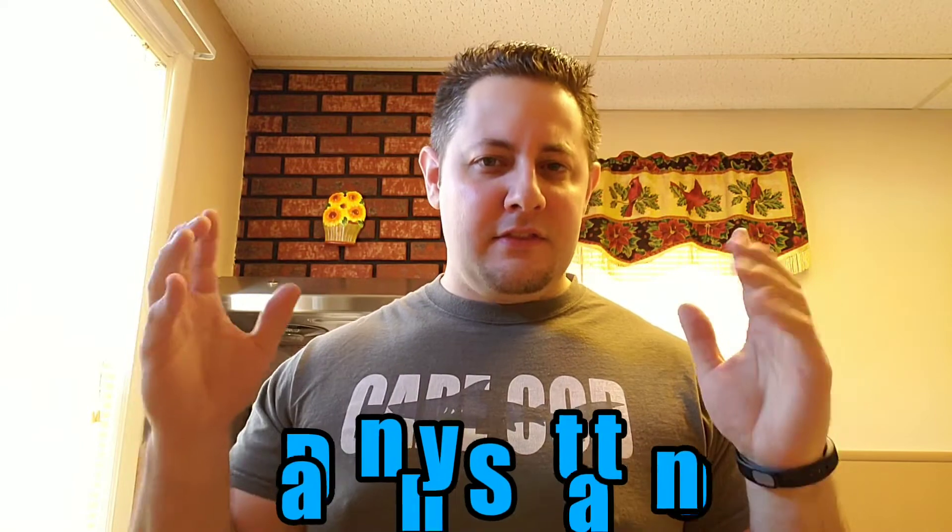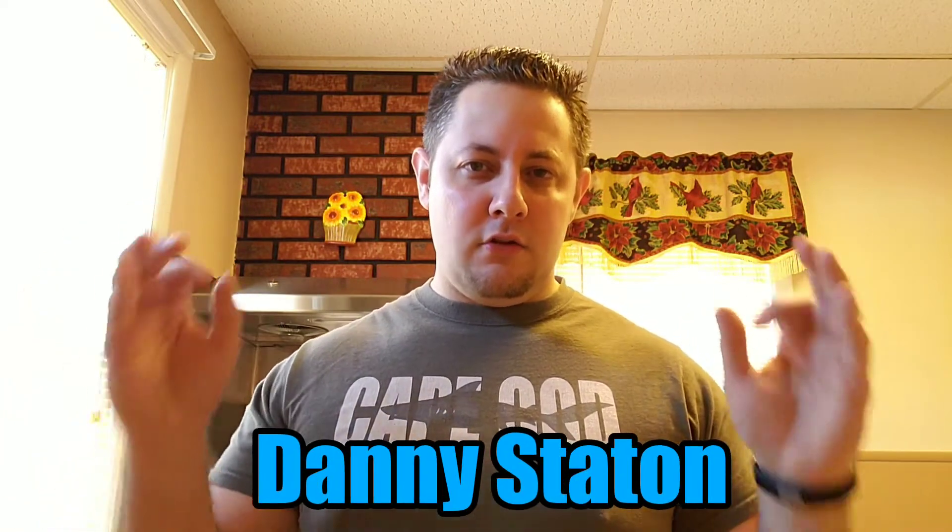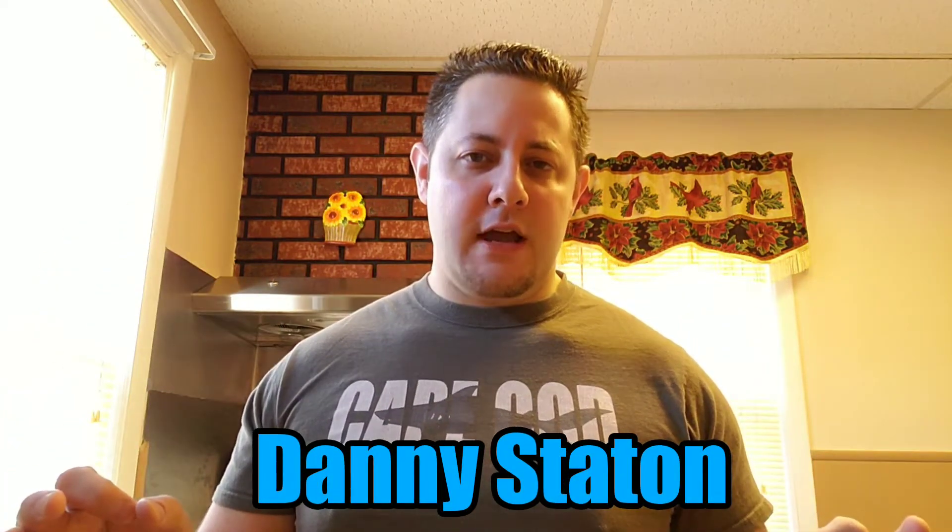This video was suggested by one of my very first subscribers, Danny Statton. Thank you so much, Danny, for being a long-time supporter of this channel. This video is for you, Danny, and everyone else here. If you have a video suggestion, leave it in the comment section down below. And if it's a good idea for a video, I'll make a video on it, and I'll give you credit for it right in the video.